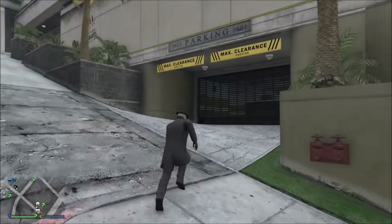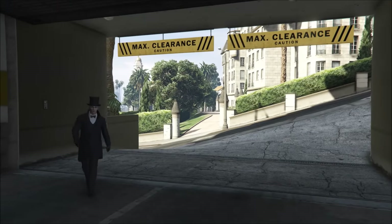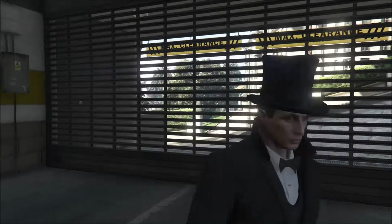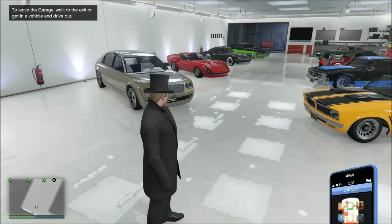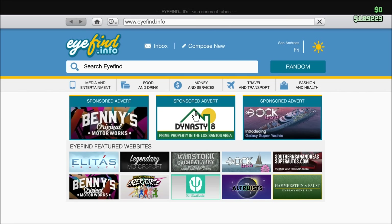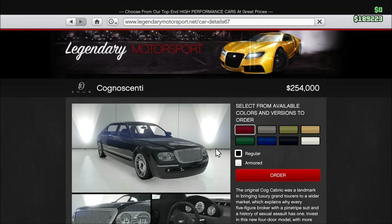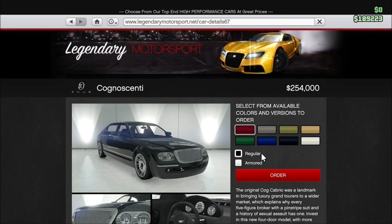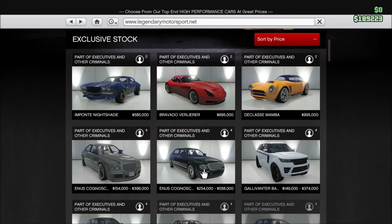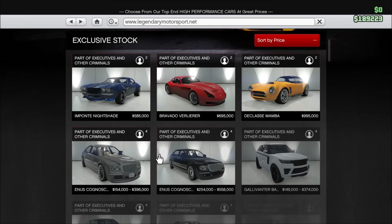Let me show you guys the other two cars I got, and then I'll show you the main car we're focusing on in this video — the Cognoscenti. I'm actually in love with this car. Let me look up how to pronounce it... yeah, Cognoscenti. I like the longer version way more than the shorter Cognoscenti 55 — I like the longer one from GTA 4 much better.